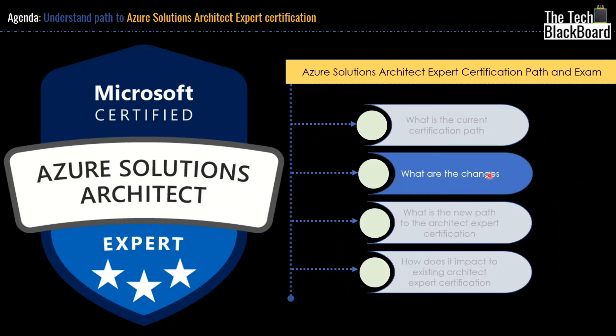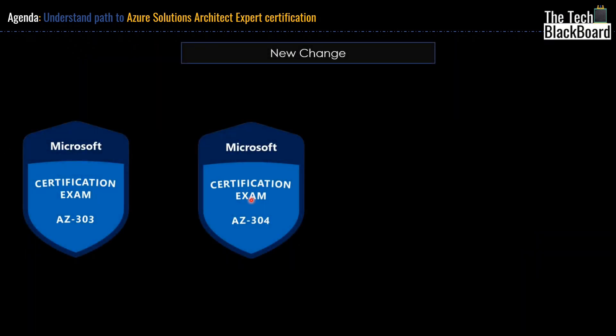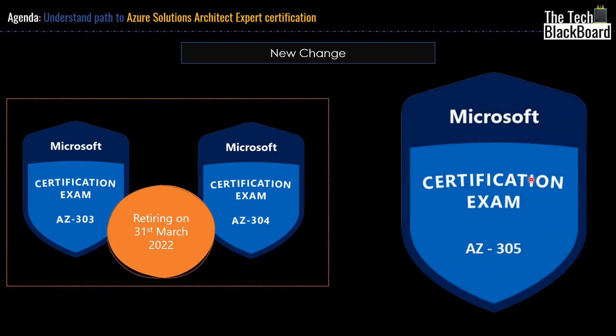Moving ahead, now let's understand what are the changes coming in this current certification path. Currently we have to pass both AZ303 and AZ304 to get the Microsoft Azure Solution Architect certification. The change is that both these certificates will not be valid and they are both retiring on 31st March 2022. So after 31st March 2022, neither can you give AZ303 or AZ304. The new change is that Microsoft is launching a new certificate which is called AZ305.